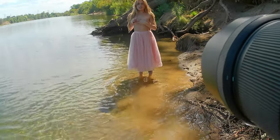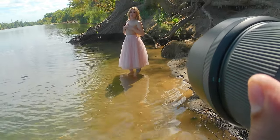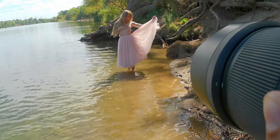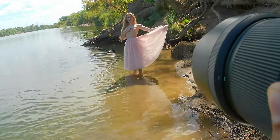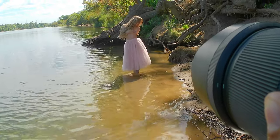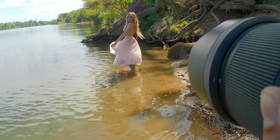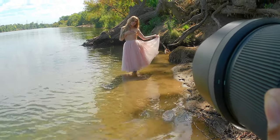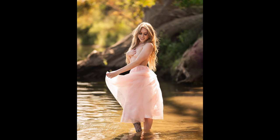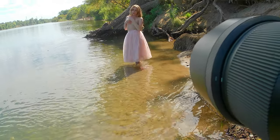In my bag of random stuff I usually bring to shoots, I had this skirt I've used before. It's a really cute, small, flowy skirt that can be moved around easily. She saw it and really liked it, so I figured why not throw it on and get some great shots in the water. If it gets dirty you can just wash it out — not too worried about it. The photos came out fantastic. When shooting with something like this it's really easy to get great images from motion — just tossing the fabric, swaying left and right creates this beautiful look.